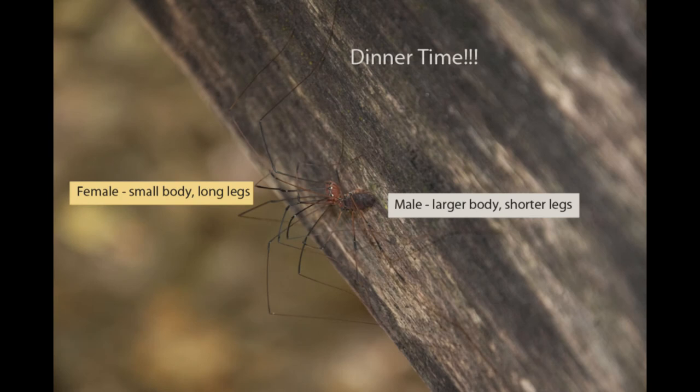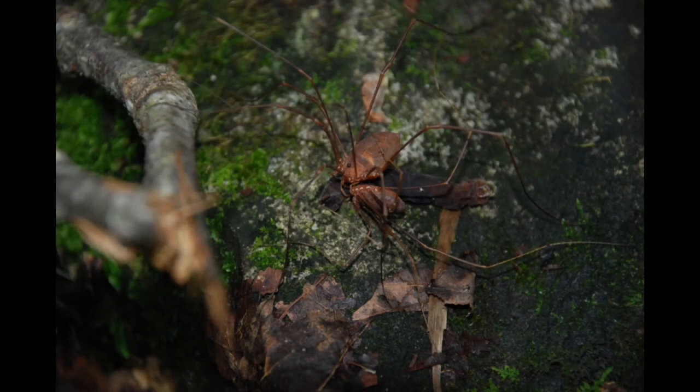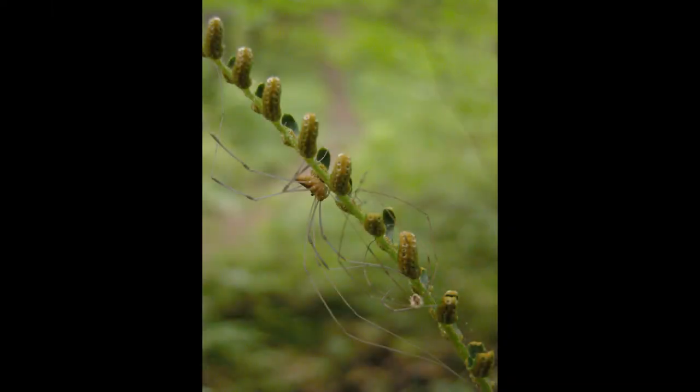Females — should they be called harvest women? — have a smaller body with longer legs. Male harvestmen have a larger body with shorter legs. It looks like this lady is enjoying this fellow for lunch. Other foods include insects, worms, snails, aphids, flies, mites, earthworms, fungi, and even bird droppings. But sometimes they become somebody else's meal. Like spiders and other arachnids, harvestmen have to molt their exoskeleton as they grow larger. Notice the discarded skin on the lower part of this fern frond.